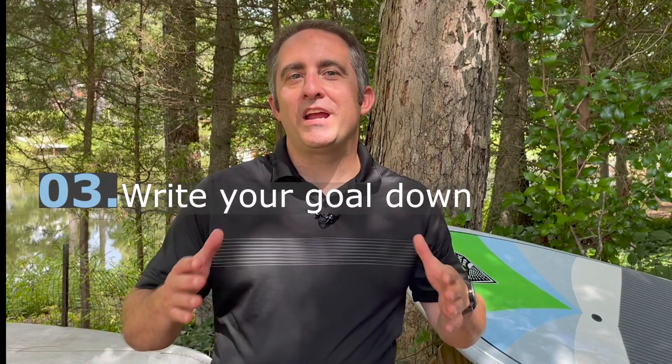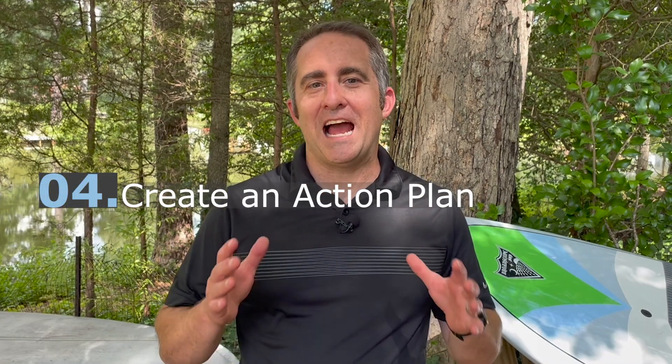The third key is to write your goal down and all the information that goes with it. Having it visible and concrete will help keep it in your mind and help it stay a focus for you. This helps sustain your motivation and makes it real. The fourth key is to create an action plan. This will help you manage expectations for your goal and gives you a working document where you can track your progress, providing the appropriate steps and supporting the actions you need to take.